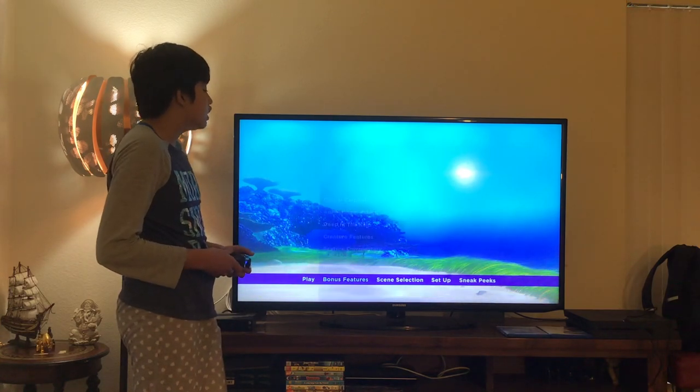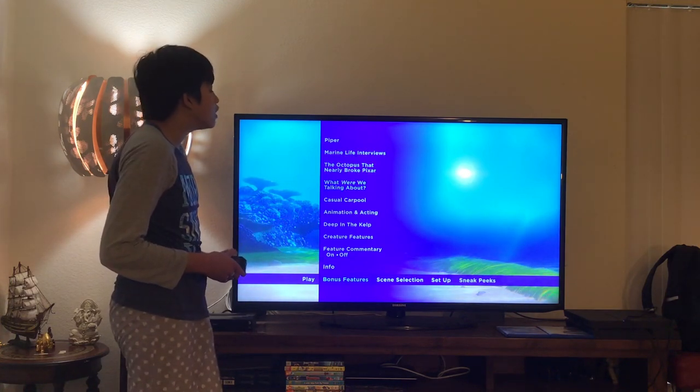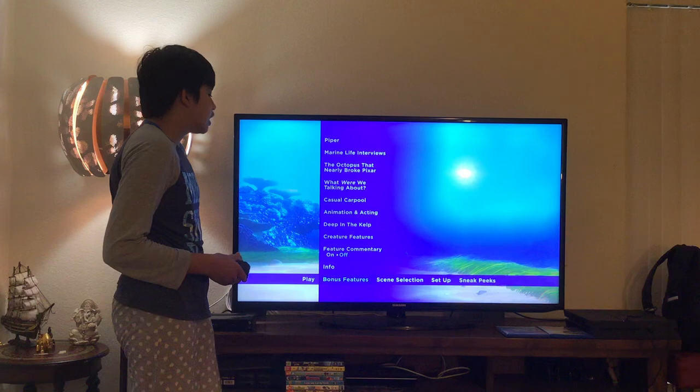Here you get Play Movie and Bonus Features. Let's have a look. Here you get Piper, Marine Life Interviews, The Octopus That Nearly Broke Pixar, What Were We Talking About, Casual Carpool, Animation and Acting Deep in the Cal, Creature Features, and Feature Commentary.